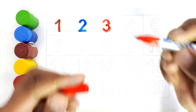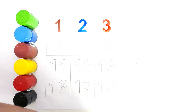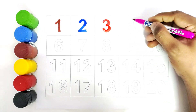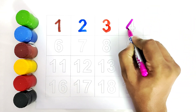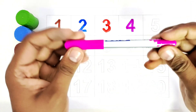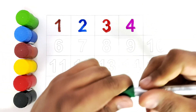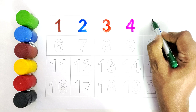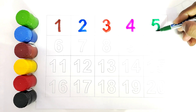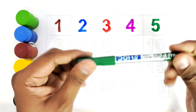3. Red color. 4. Pink color. 5. Green color.